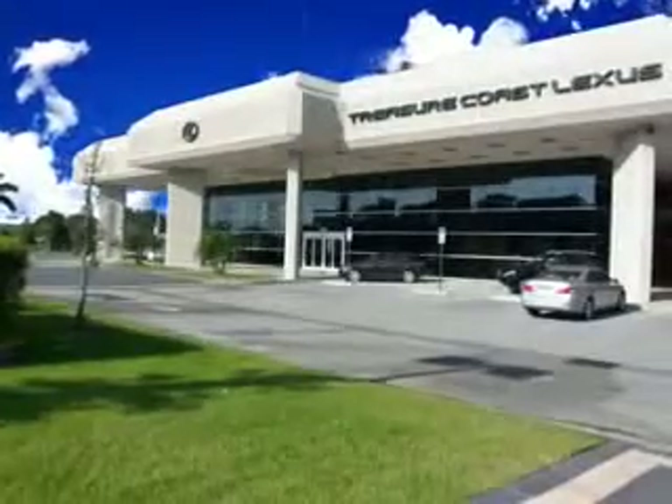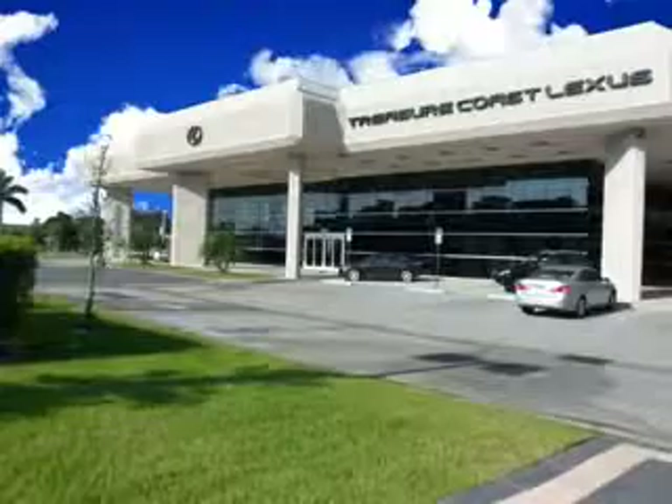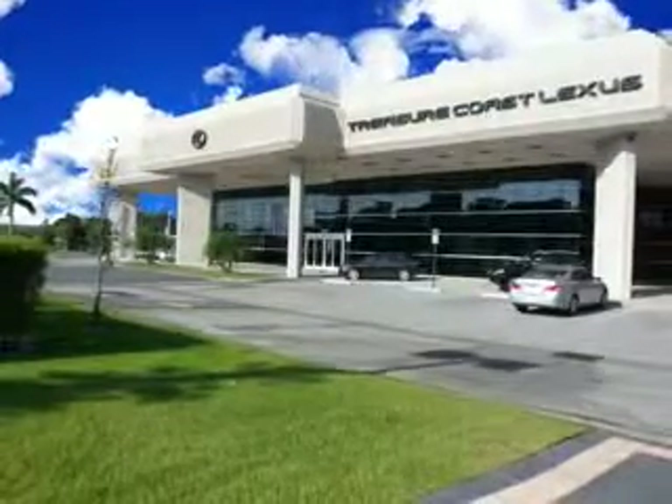Enjoy the drive and have peace of mind in this 2012 Lexus S. See us at Treasure Coast Lexus today. Thank you for viewing this Treasure Coast Lexus vehicle video. As always, you are invited to experience the difference at Treasure Coast Lexus. Call, click, or come in and see all we have to offer.